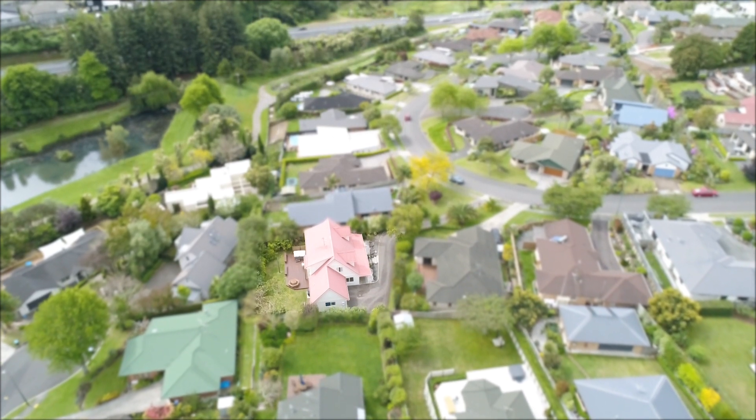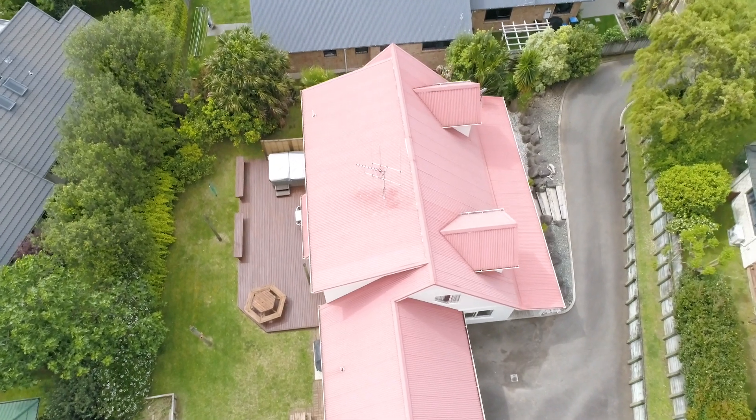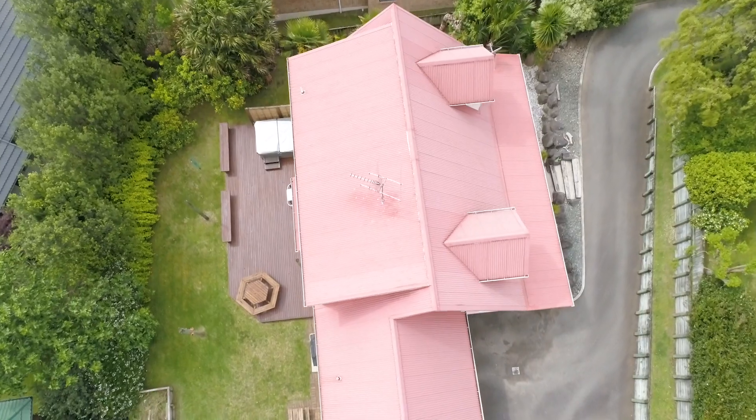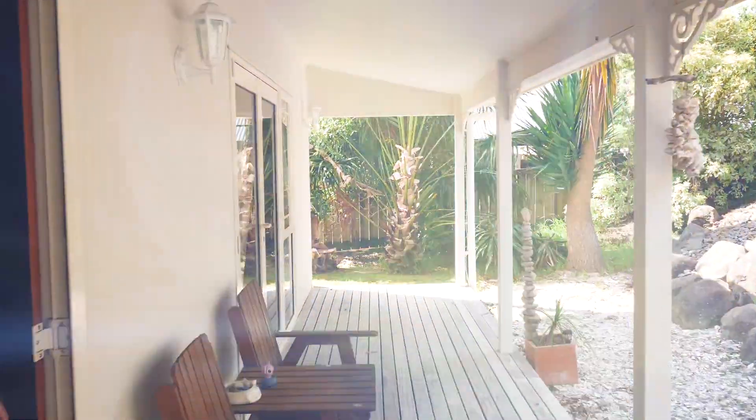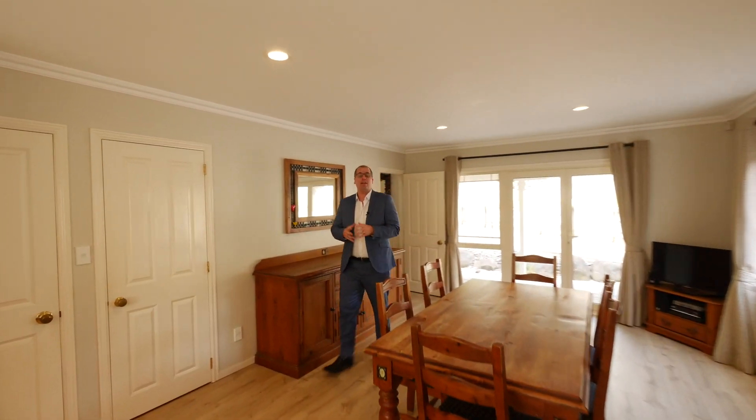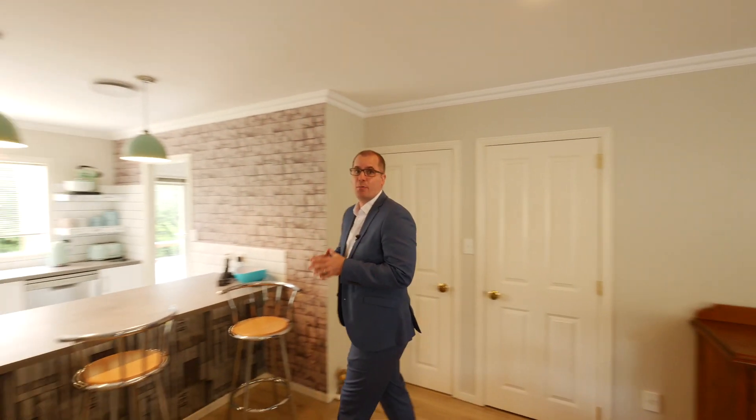This home is set on an impressive 700 square metre freehold title and has a large family-sized deck and loads of grass for the kids to run and play on. This home is light and bright, well-designed, and suits a wide variety of buyers.